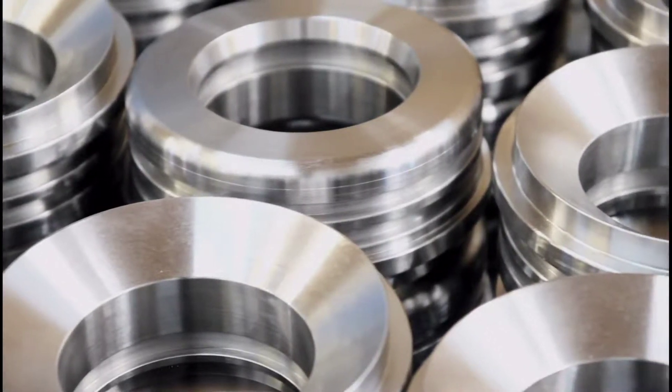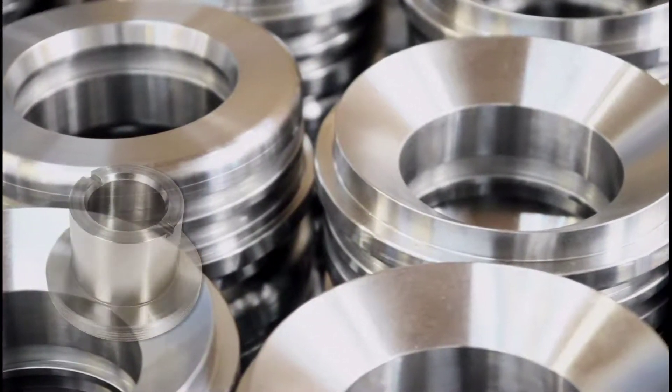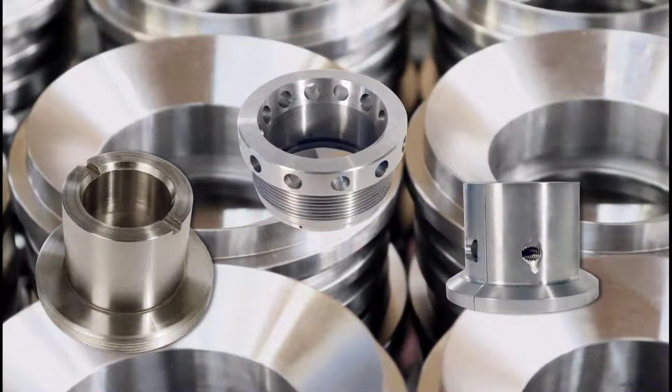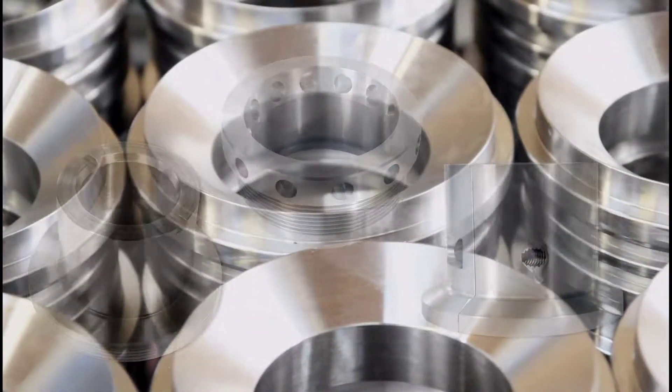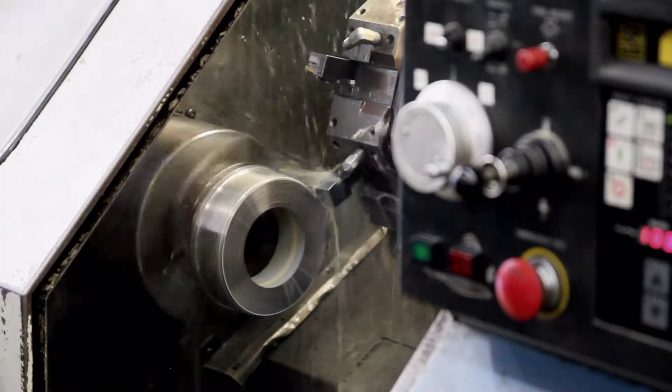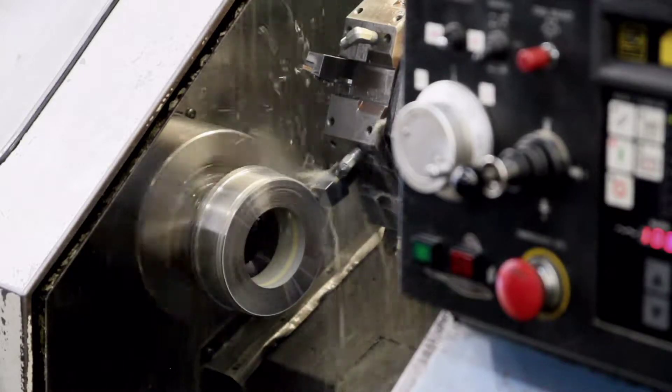We manufacture and stock a complete line of hydrofracking parts and equipment, from hammer union seals and frack pump seals to pony rod seals and clamps. All of our products are manufactured to exceed our clients' specifications and expectations.